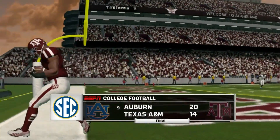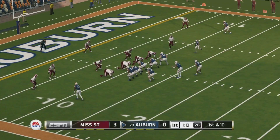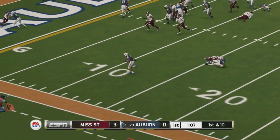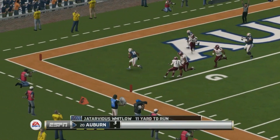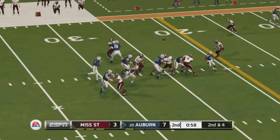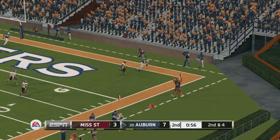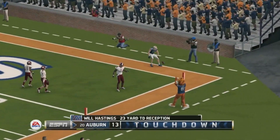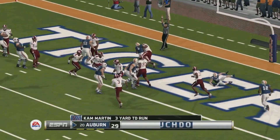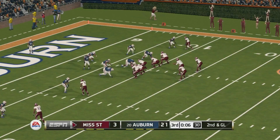Auburn gets off to a 1-0 start in SEC play. On to Mississippi State — first quarter, Joey Gatewood on a little option play finds Whitlow on the option pitch and Auburn is up seven to three. Gatewood then throws one to the end zone — that's a touchdown, Will Hastings making the catch. Auburn up 14 to 3. They would then run it in with Cam Martin and start to pull away.